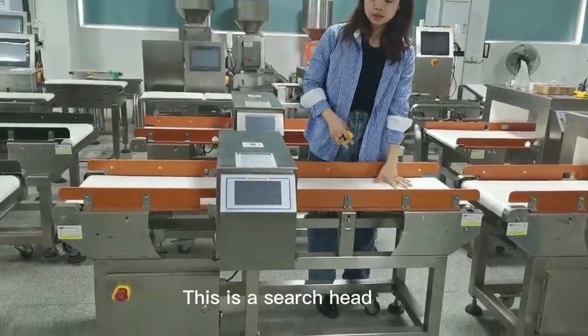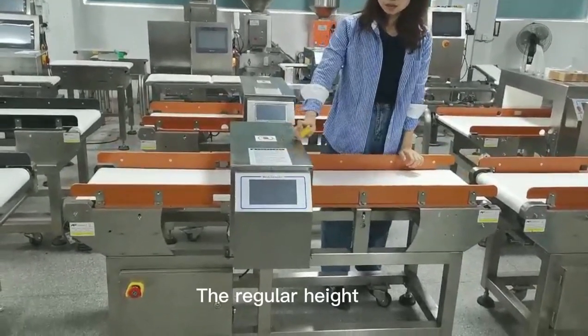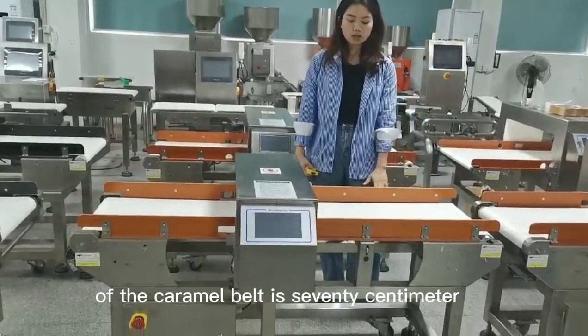This is the conveyor belt, this is the third head. The regular height of the conveyor belt is 70cm.